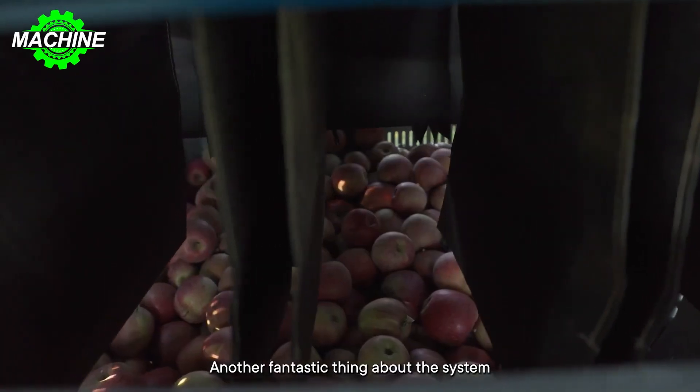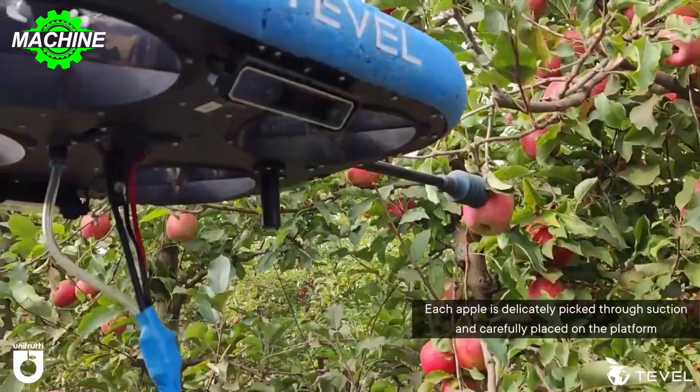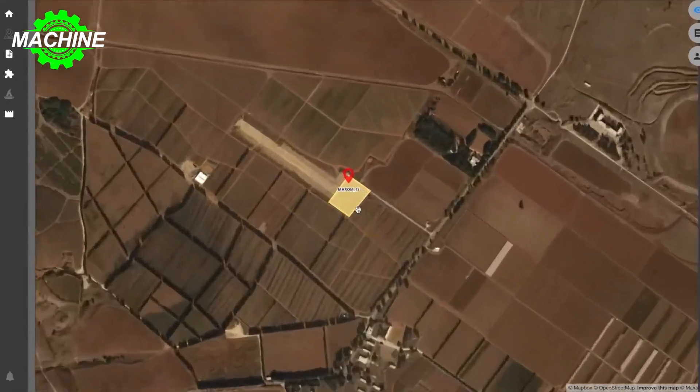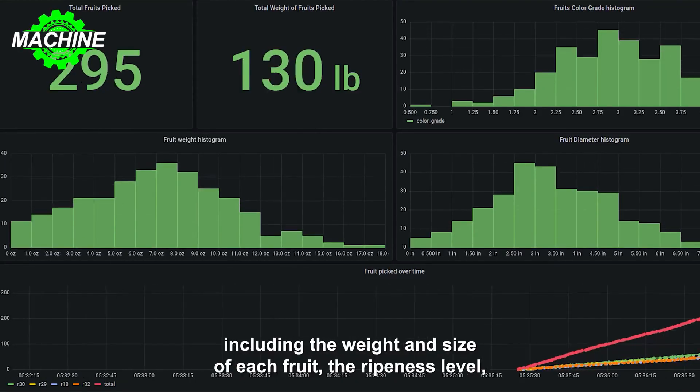This enables growers to eliminate uncertainties regarding market value, quality, and output. Through Tevil's user-friendly software, farmers can easily access information such as the quantity of fruit harvested, its weight, color grading, ripeness, diameter, timestamp, geolocation of each fruit, and other vital data.